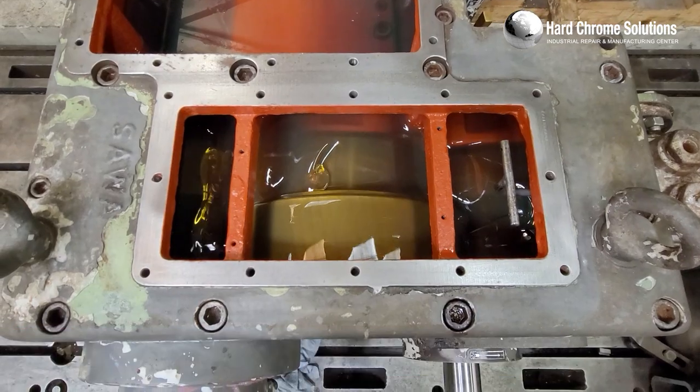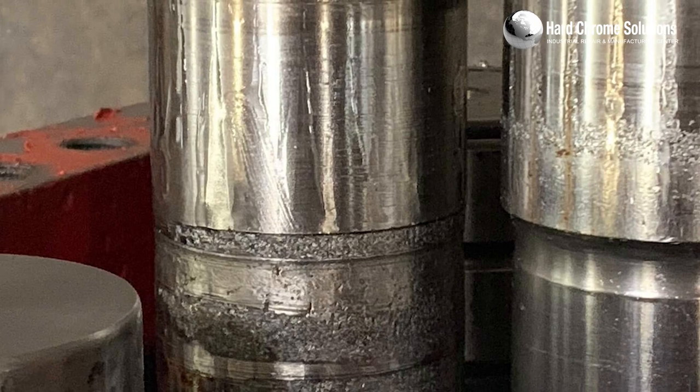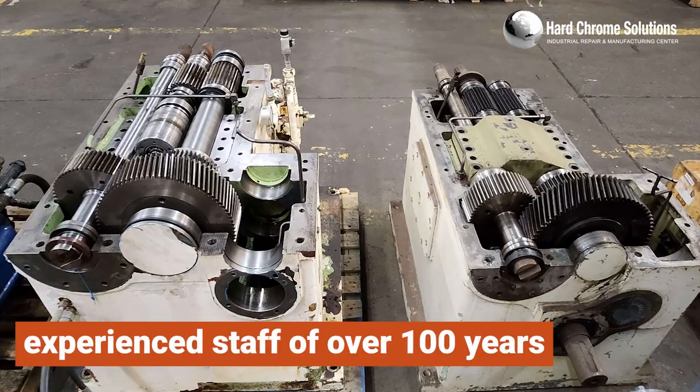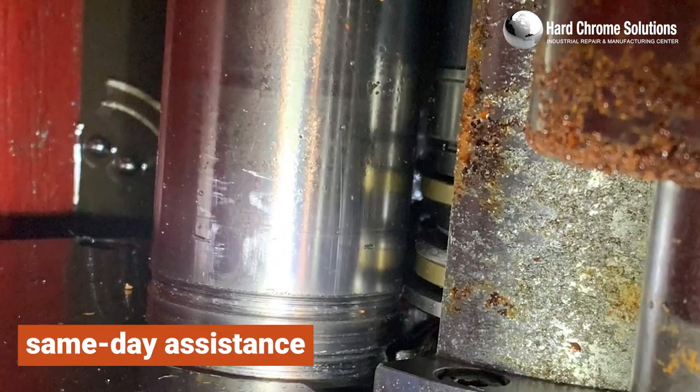Don't endure the long lead times of OEMs when it comes to high-cost repairs. Many industries have entrusted us with their most critical and expensive repairs. With our experienced staff of over 100 years, we prioritize your call and aim to provide same-day assistance.